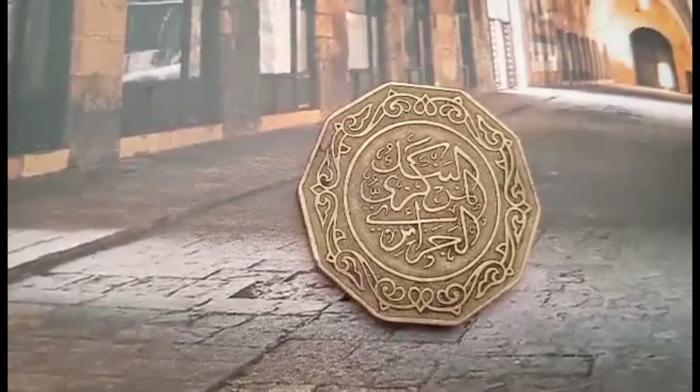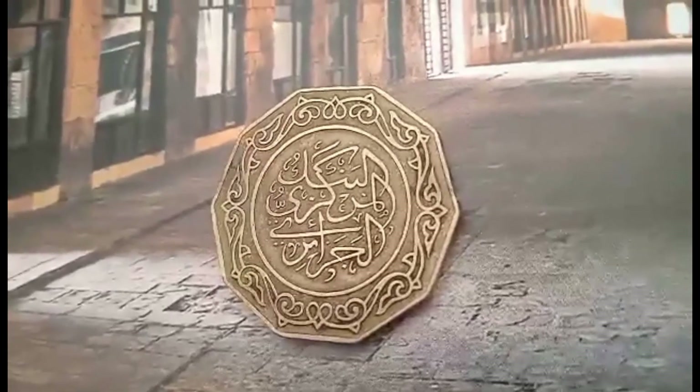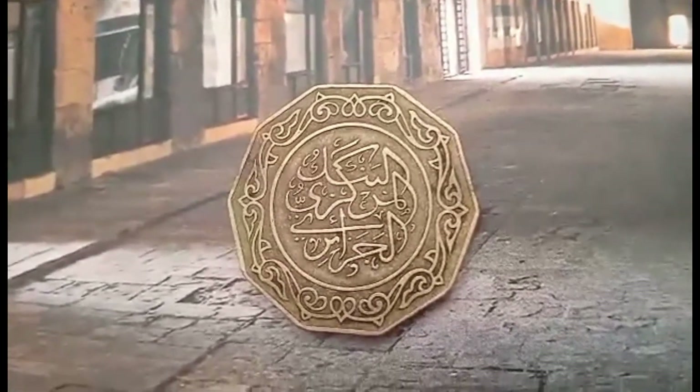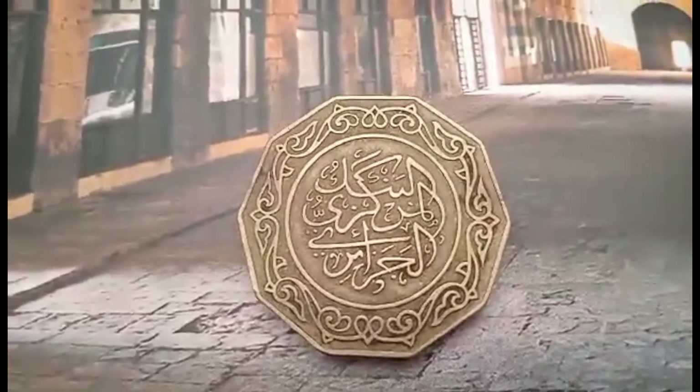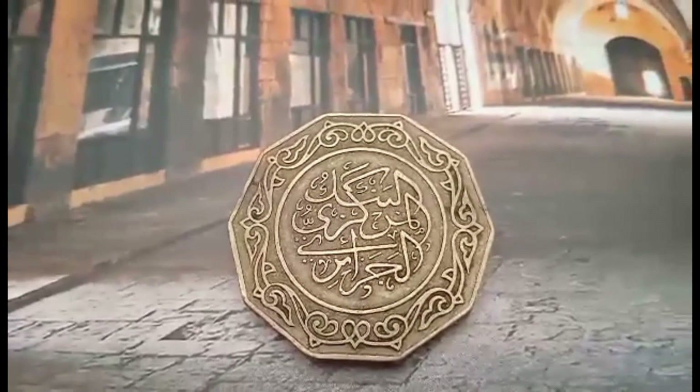Today, we will delve into the analysis of one of the most prominent coins that narrate the story of Algeria, with detailed insights and fascinating information. The coin represents the period of the People's Democratic Republic, during which Algeria achieved its independence in 1962.